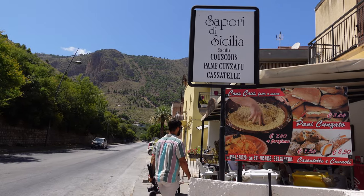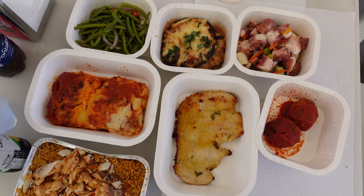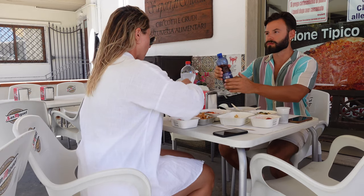For lunch we decided to try a famous deli in town. They have so much choice and everything is freshly made. We took some Sicilian specialties like couscous with raisins, sardine balls, and octopus salad. Everything was very flavorful — we liked it a lot.